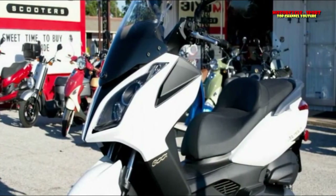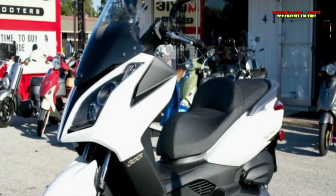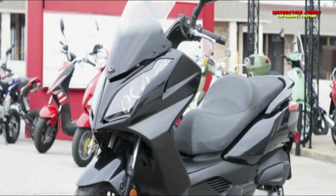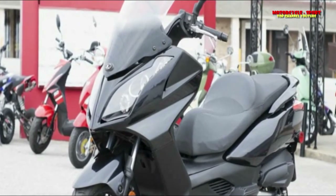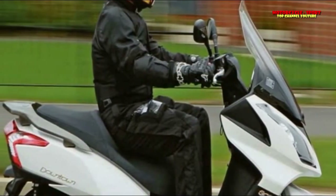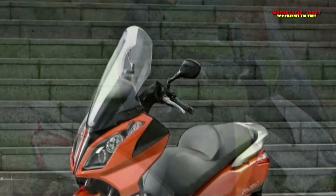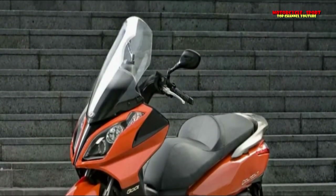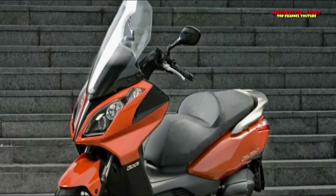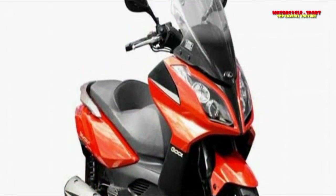With its CVT transmission you have the typical twist-and-go resolved. On the interstate, the Kymco 300i Downtown maxi scooter performs extremely well at cruising speeds. There's a great sense of security surrounding you, and its windscreen is large enough to deflect wind trouble. Its solid suspension contributes to its streamlined smoothness, with well-sized tires — a 120/80-14 front and 150/70-13 rear — to diminish rough riding and deliver good long-distance riding performance.